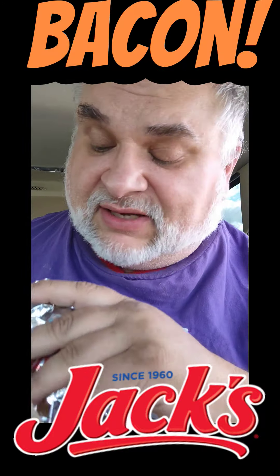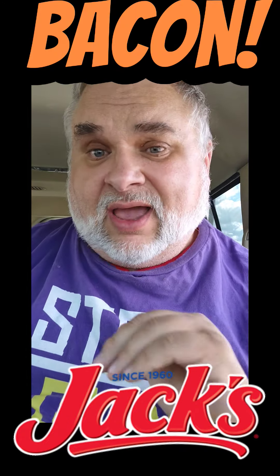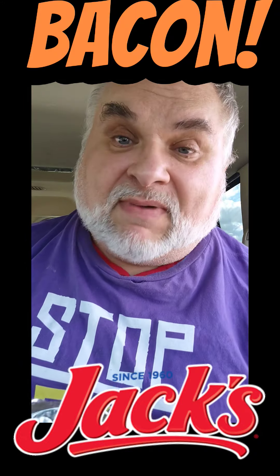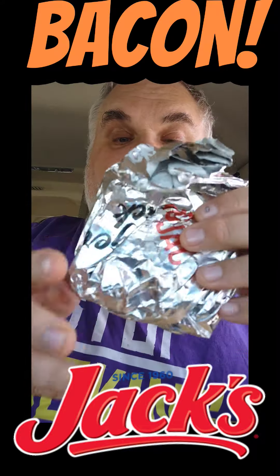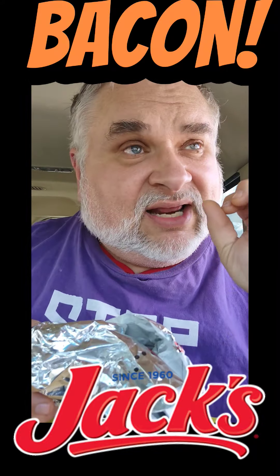They're having Bacon Mania at Jack's. You can get a Big Bacon BLT, a Big Bacon Cheeseburger, or a Big Bacon Chicken Sandwich. You can say Big Bacon all the time, like a Big Bacon for a Big Bacon guy. Everything's better with bacon. So today we are going to try the Bacon BLT. I love me a good BLT — bacon, lettuce, tomato.